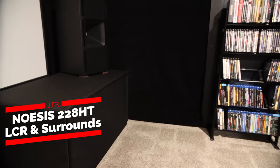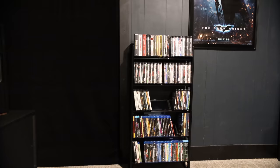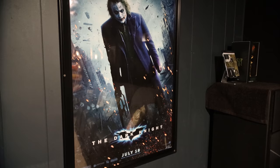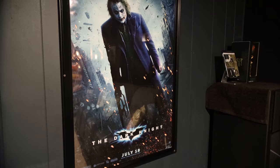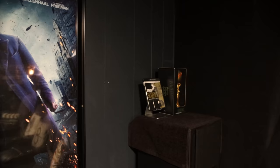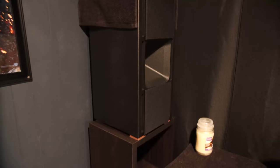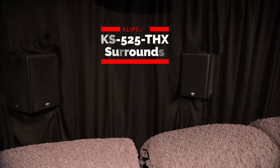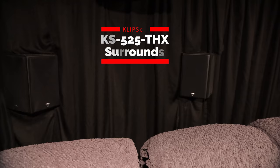The left, center, right, and the left and right surrounds are identical — all 228s. On the back wall, the only Klipsch Ultras I have left are the 525s and 425s, which will soon be changed over to the slanted 810s from JTR. But they're serving the purpose for right now.